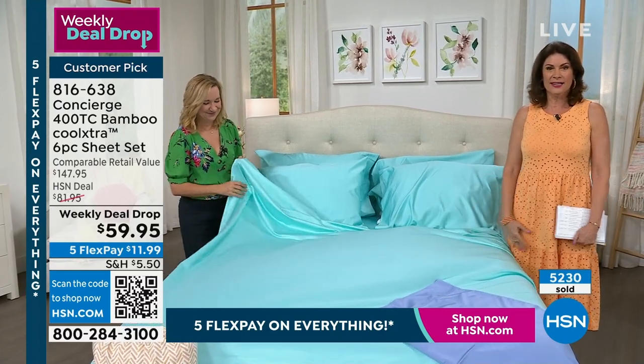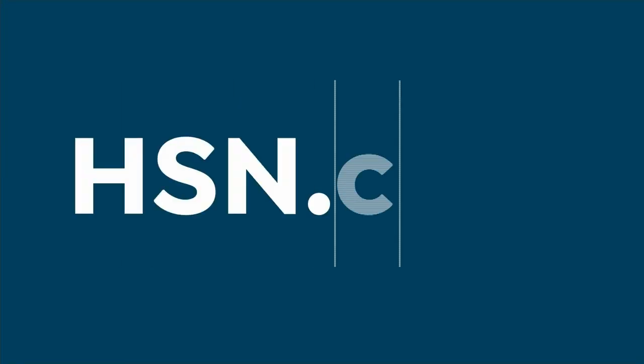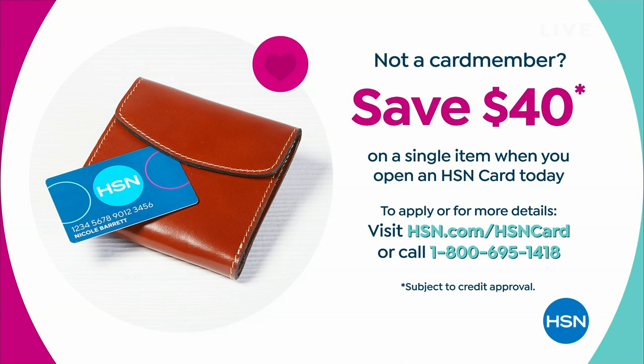We are having Customer Favorites Weekend here at HSN, so you're seeing our best of the best. Everything is on five flex payments today. And if you haven't signed up for our HSN credit card, do it today because we've just reinstated our $40 off — as soon as you're approved, you'll save $40 off your next purchase.